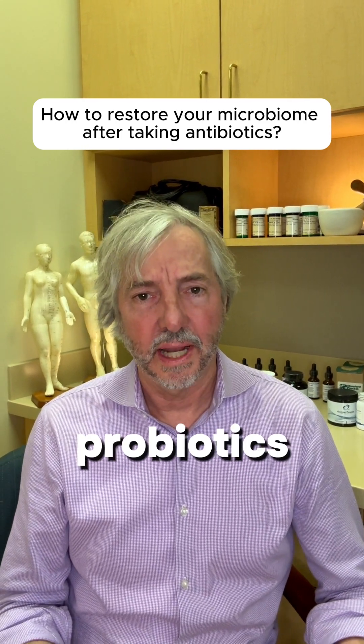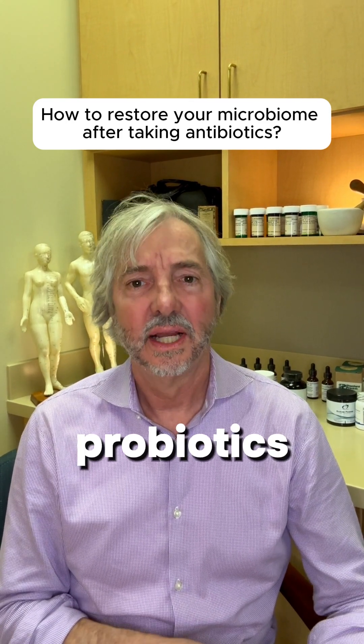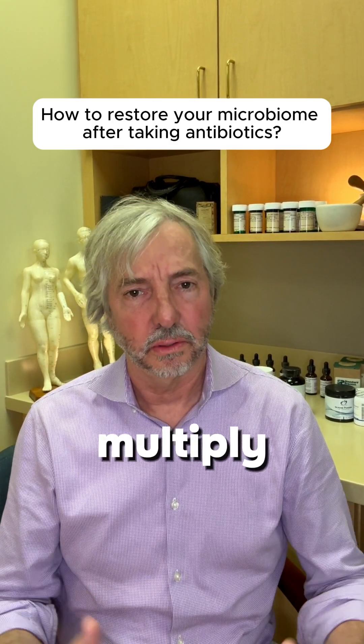I actually recommend probiotics — we use spore-based probiotics in combination with other types of probiotics. And then we also use prebiotics, which are basically the fertilizer for those bacteria so they can grow and multiply.